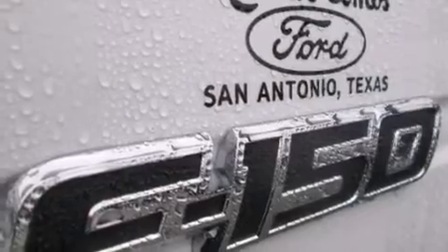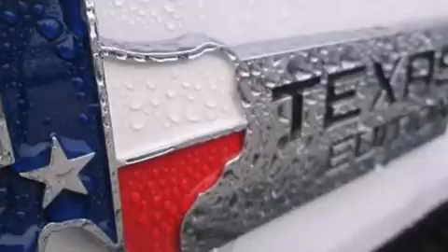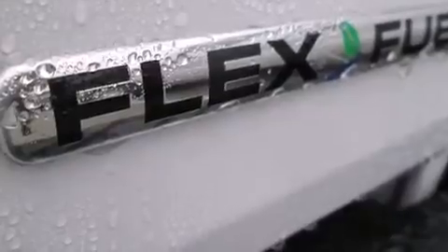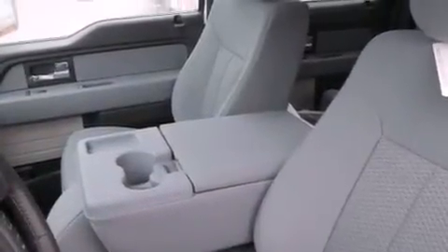The following features are also included: a low tire pressure indicator, air conditioning, full power accessories, a pass-through rear seat, a full-size spare tire, four-wheel disc brakes with an anti-lock braking system, a keyless entry system, and an anti-theft protection system.